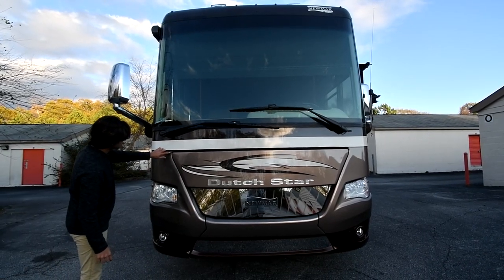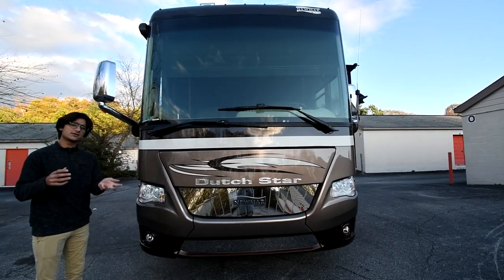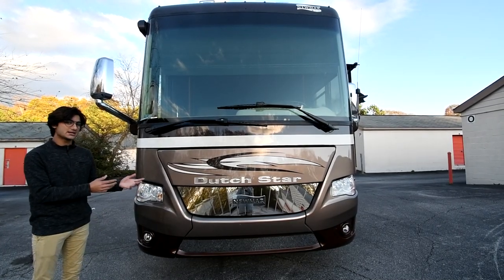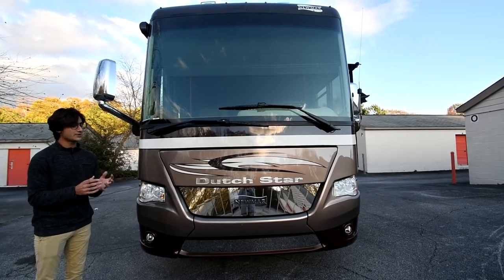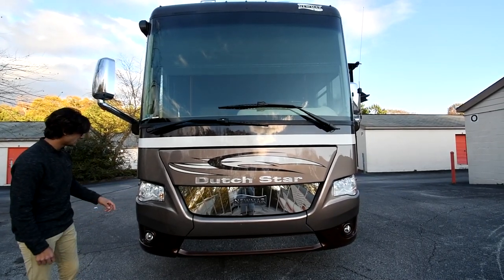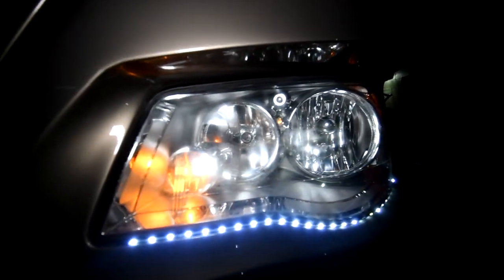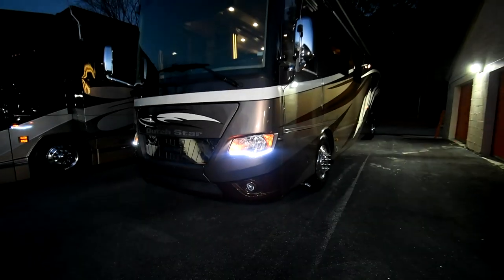Now there are a couple of little stress cracks around the front, and this is a 2014 — it's not a perfect coach. There are some flaws, but overall it's extremely well optioned out and has been really taken care of. It's got brand new tires. I love these accent lights and running lights on the front. Little LED lights, fog lights, and a one-piece panoramic windshield up there that gives you a great view.